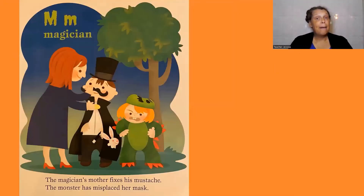M, magician. The magician's mother fixes his mustache. The monster has misplaced her mask.